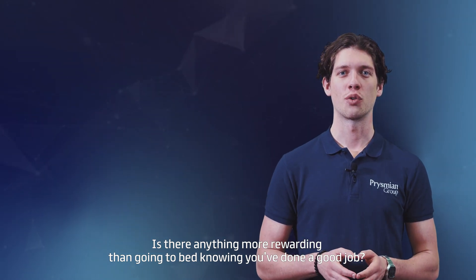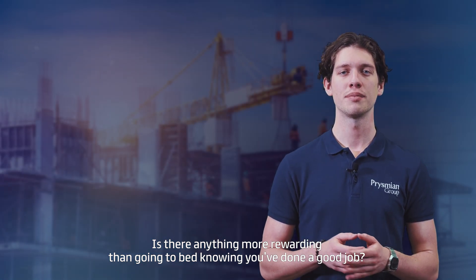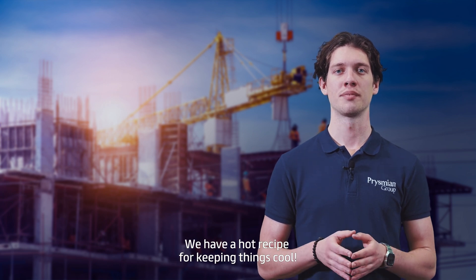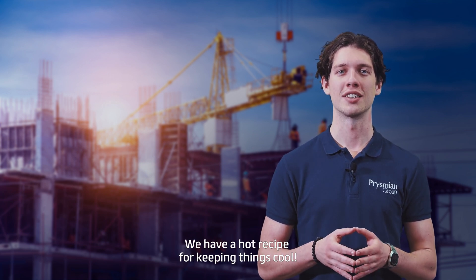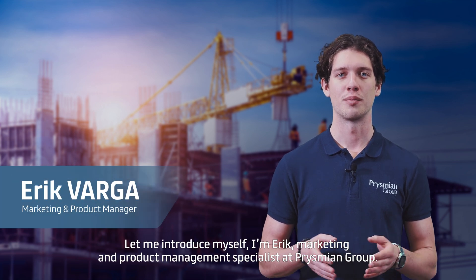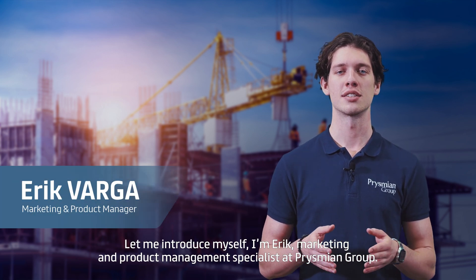Is there anything more rewarding than going to bed knowing you've done a good job? Like having installed low-fire hazard cables in someone's home? We have a hot recipe for keeping things cool. Let me introduce myself. I'm Eric, Marketing and Product Management Specialist at Prismian Group.